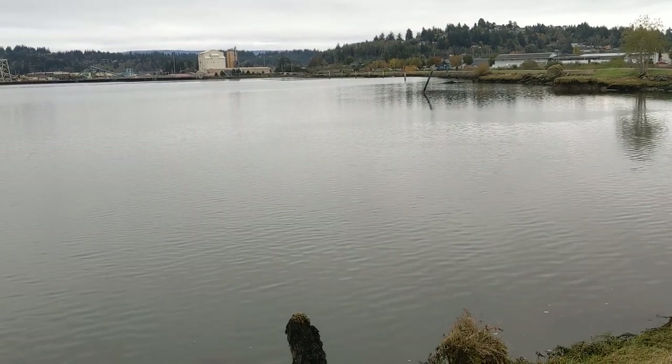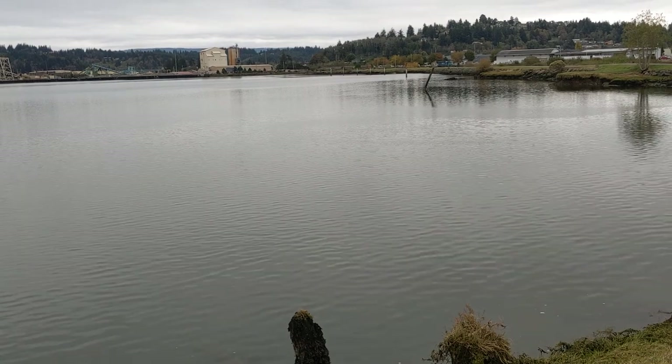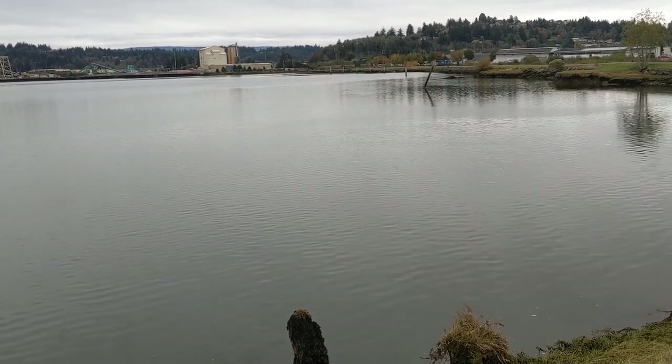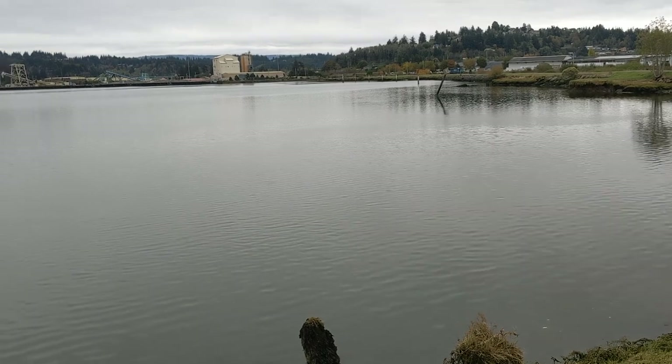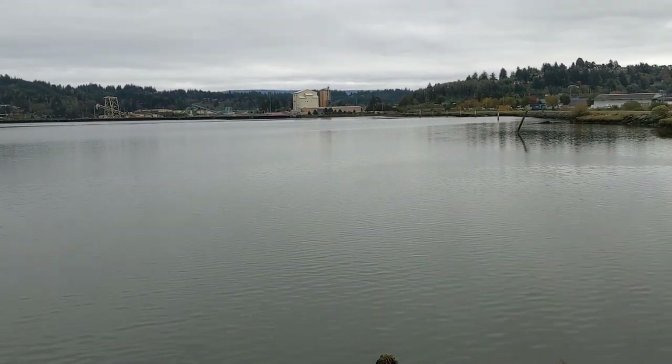You see the current there? There's something moving around under there. He's way down there now. Well, that was pretty cool.